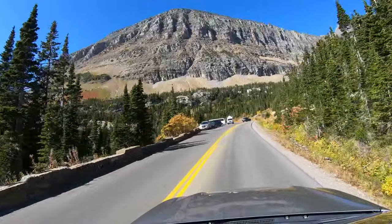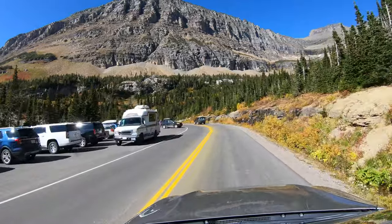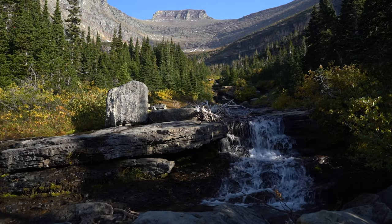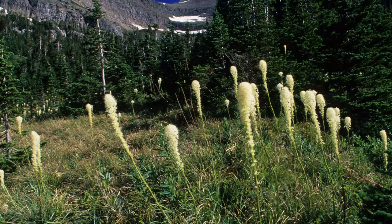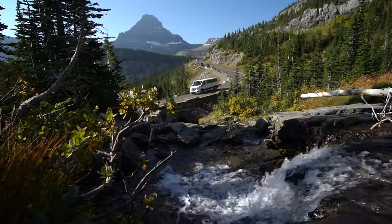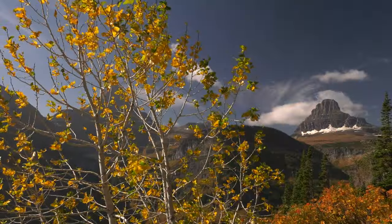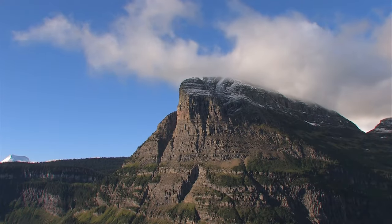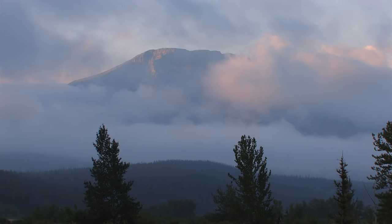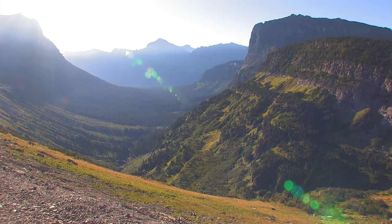The final switchback on this side is just up the road, and at the far end is Lunch Creek — another one of my favorite photo spots in the park. If you're lucky enough to be here in mid to late summer when the bear grass and other wildflowers are plentiful, then it's even better. As the road gets higher, the views get more spectacular. It's very hard to capture the true majesty of the place — it's really one of those places you have to see in person to fully appreciate.